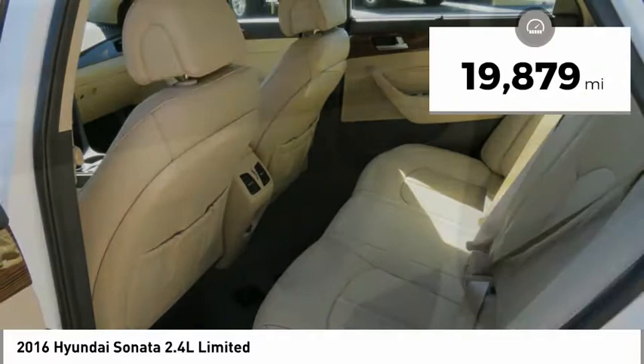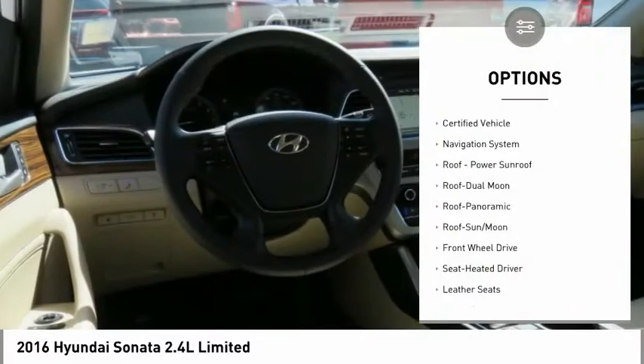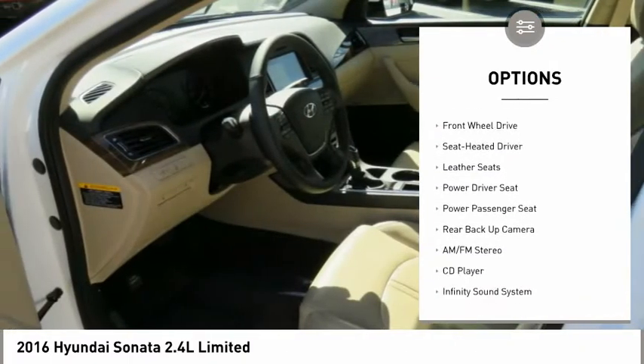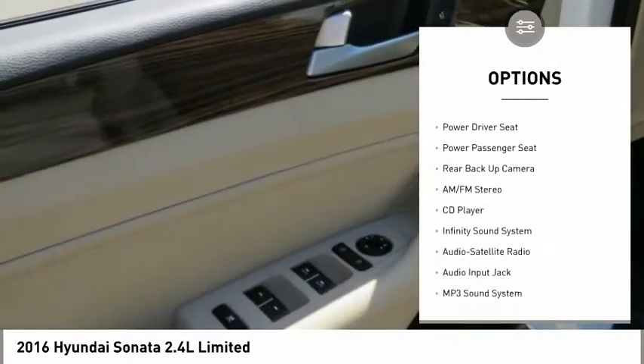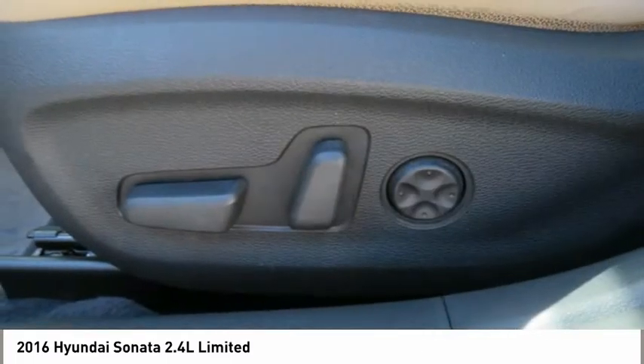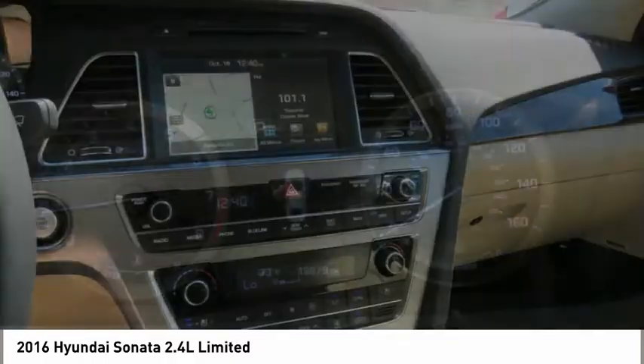This vehicle has less than 20,000 miles. Here are some of this vehicle's great options: navigation system, power passenger seat, anti-lock braking system, traction control, backup camera, air conditioning, Bluetooth wireless data link for hands-free phone, moonroof, power steering, and HomeLink garage door opener.